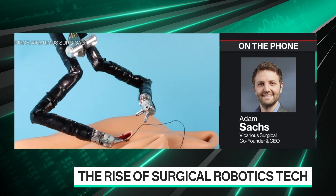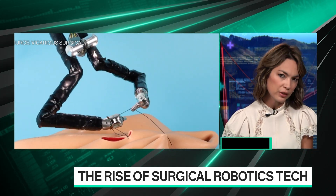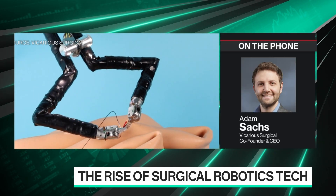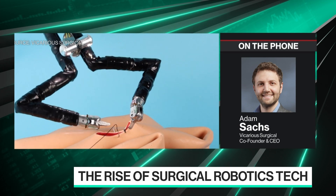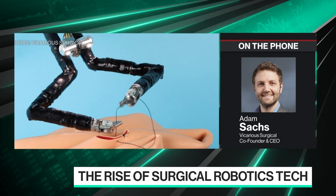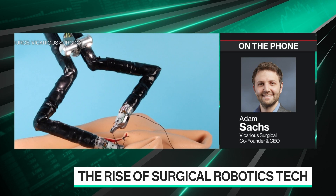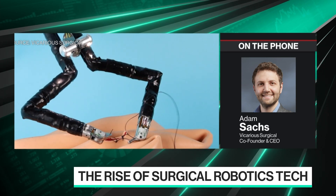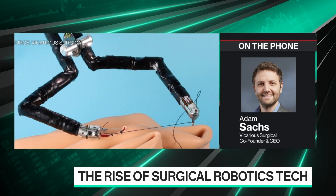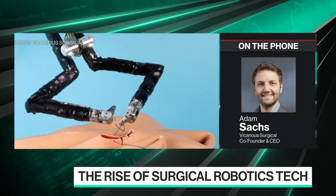You worked at Apple on iPhone manufacturing back in the day. How have you applied what you learned at Apple to Vicarious? So both myself and actually our CTO, Sammy Khalifa and co-founder, worked at Apple. Sammy worked on iPhone product design, focusing on a lot of those small mechanisms that have become incredibly relevant as we design tiny mechanisms inside of our robotic arms and actuators, and he leads our entire R&D effort today.